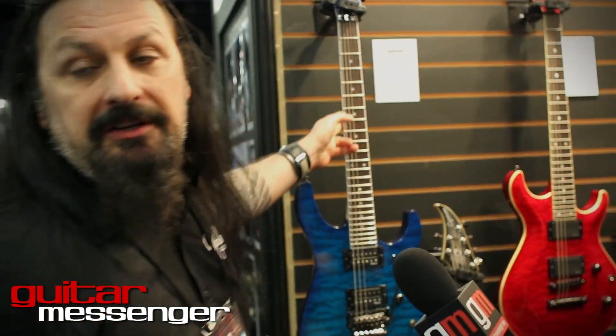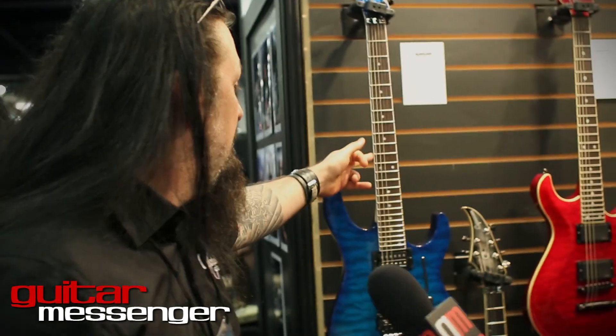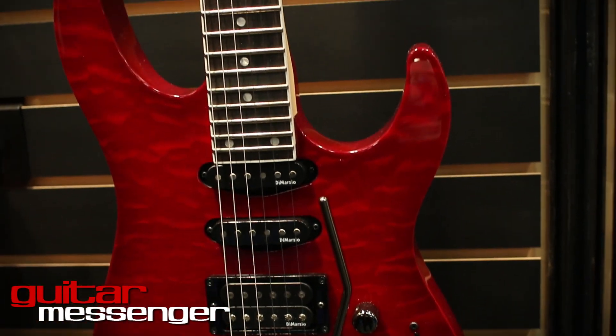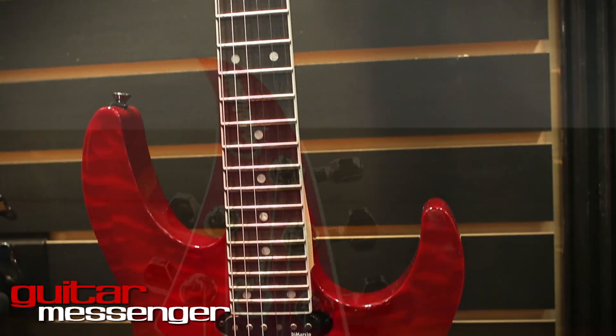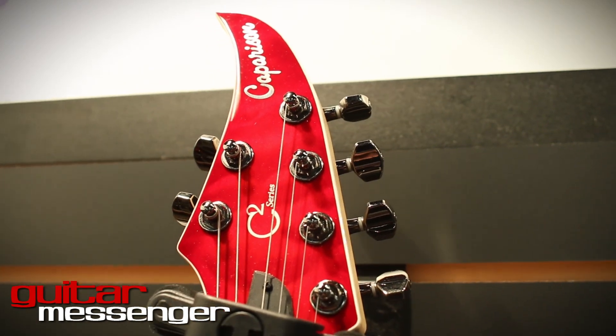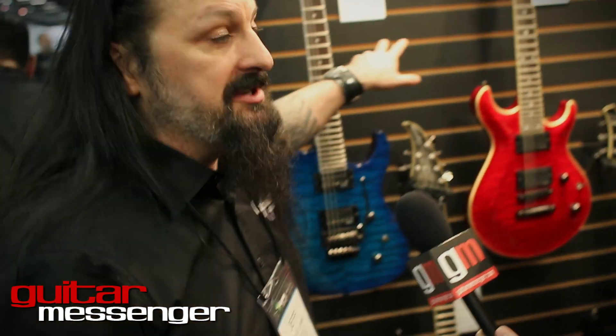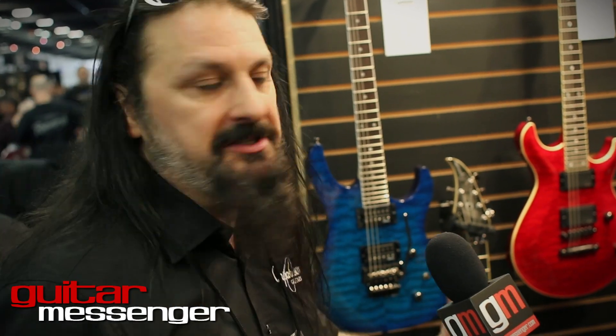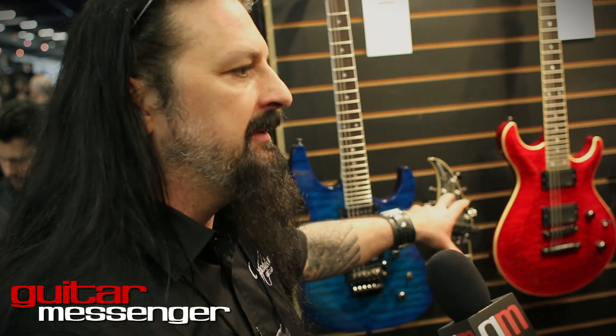These are the new C2s that we brought out for this year — Japanese built, but made in larger quantities. Still to the same exacting standards, but made in larger quantities so we can bring the prices down a little, make it a little more affordable for people. If people want to get into the whole Comparison experience, this is a great way of getting into that.